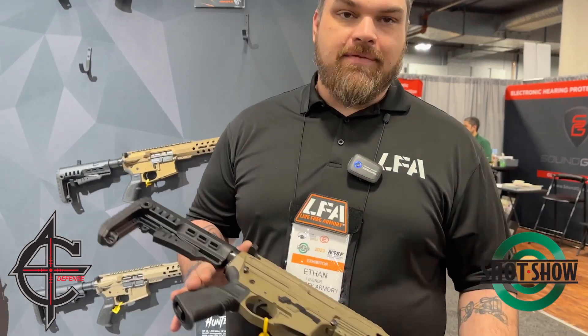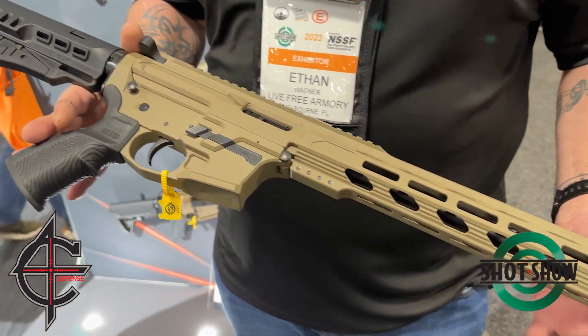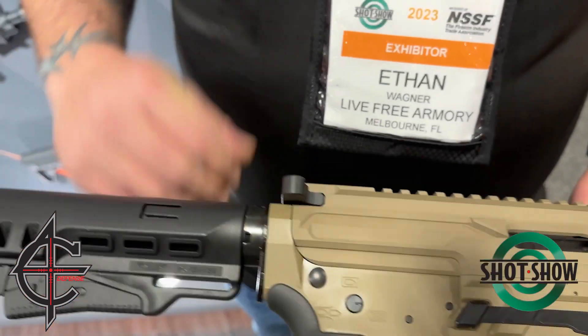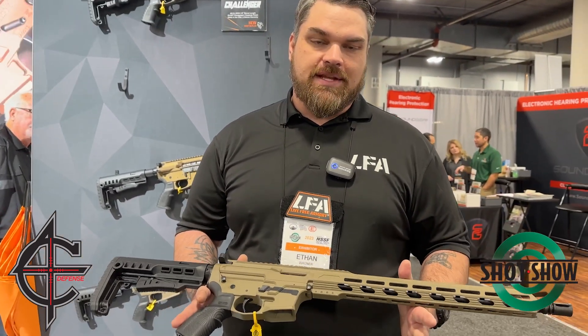New for 2023, we have our Challenger. This is our 9mm PCC carbine. It's featuring a 16-inch barrel, billet upper and lower, free float handguard — it's 15 inches long. It does feature last round bolt hold open on the magazine, and the MSRP is $679.